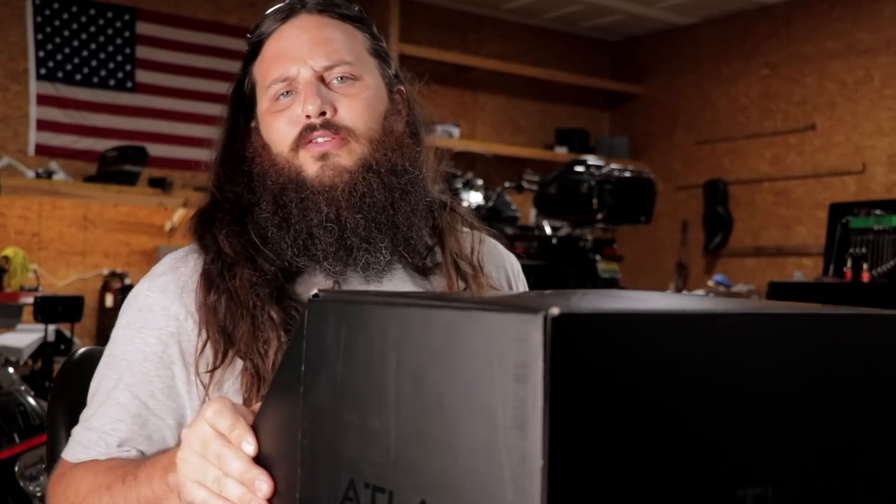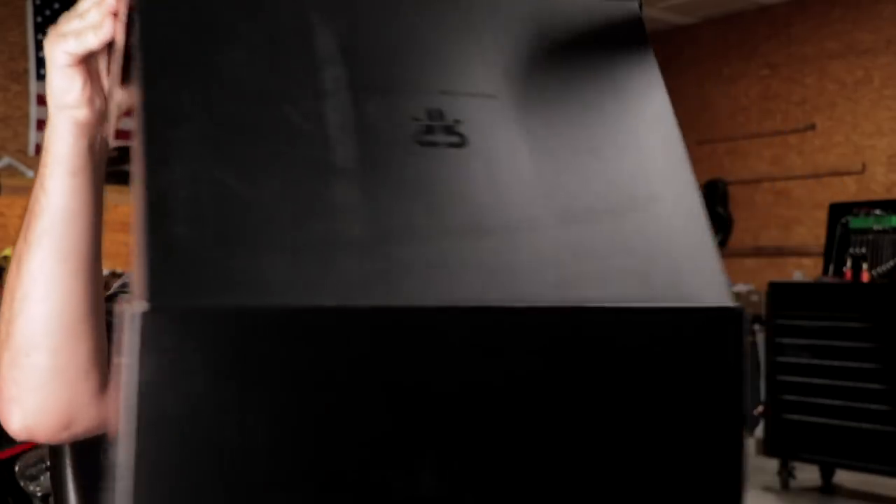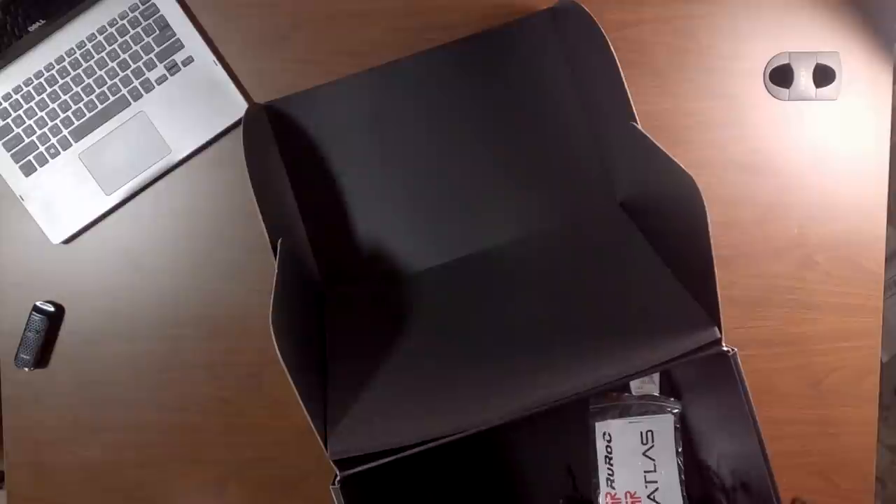As you might have guessed, all of Ruroc's information is linked down in the description below. Let's get this guy out of here and see what they sent in the box.